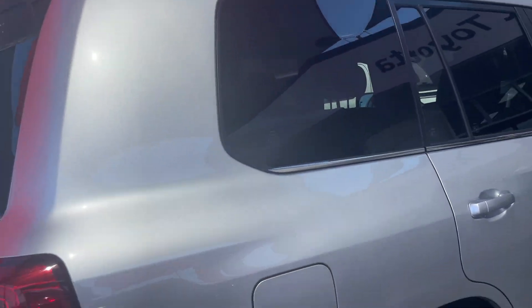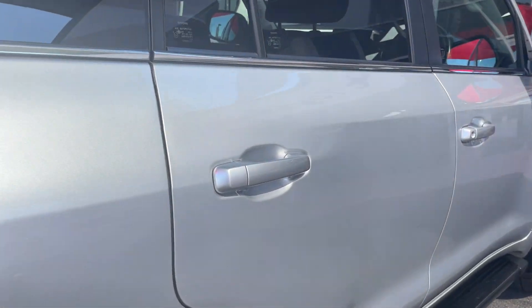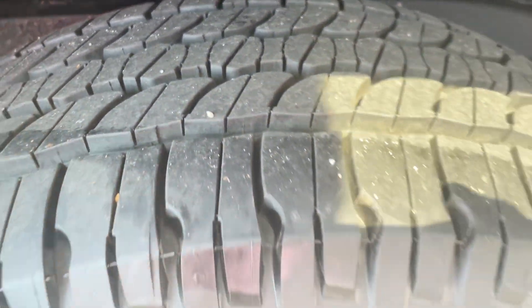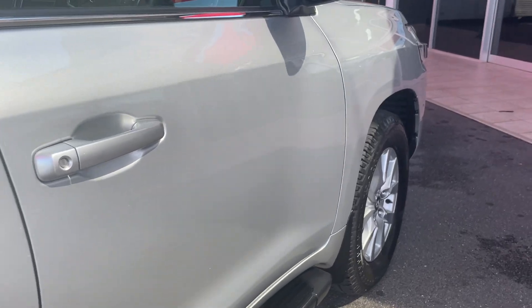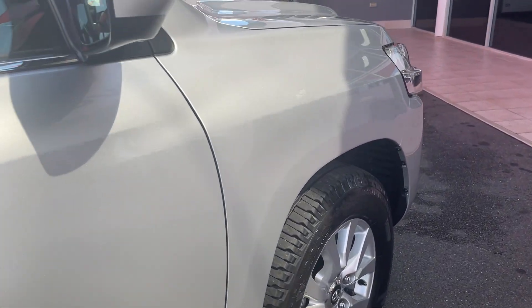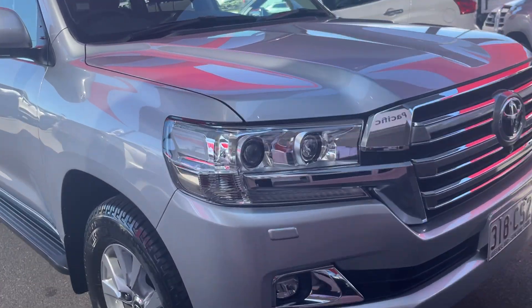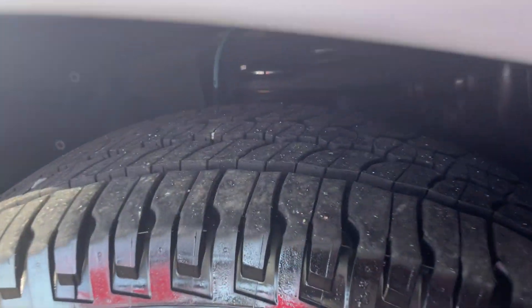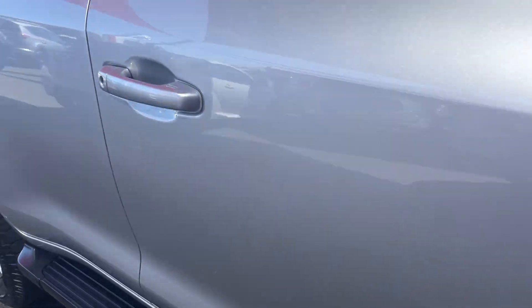Coming around the back — so far I've really only seen one scratch on the vehicle, which is what you'd expect from a car that's only traveled 30,000 kilometers. Plenty of tread, nothing to report on the tires — they all look brand spanking new. Down the other side of the body, nothing to report whatsoever — fantastic condition. The front tire is no different from the rest, looks brand new, and the rims are in excellent condition.